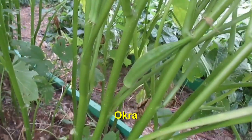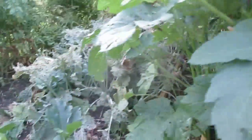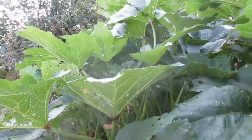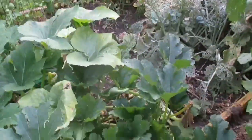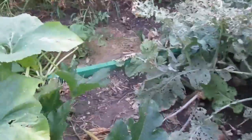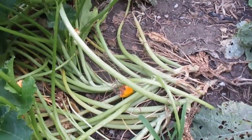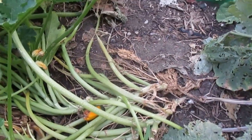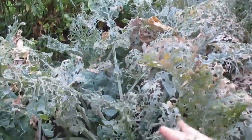I love okra — I really enjoy growing okra. One thing about okra is it doesn't get attacked by bugs. Now my squash — I've had plenty of squash and I've given plenty away. But squash bugs have attacked these vines, and if I get any more squash, I'm not sure. I might get a couple more. Look at how this has been eaten up.